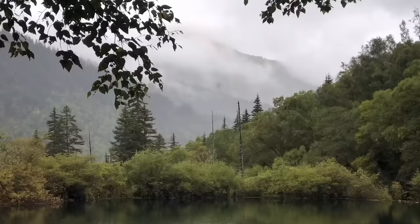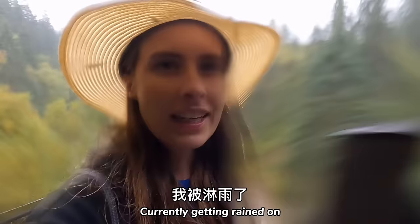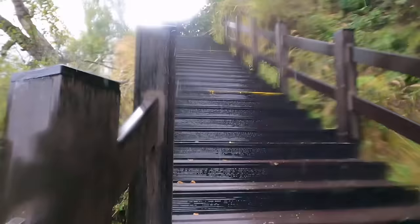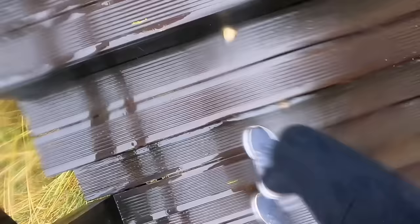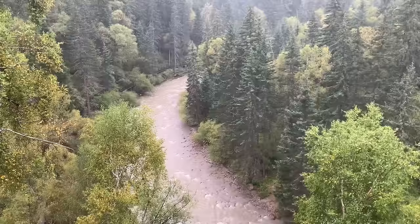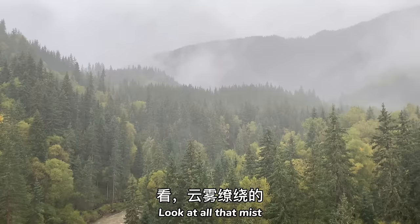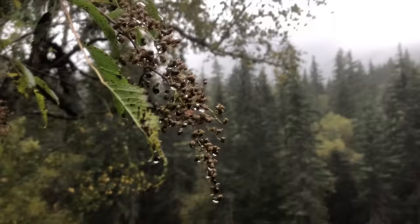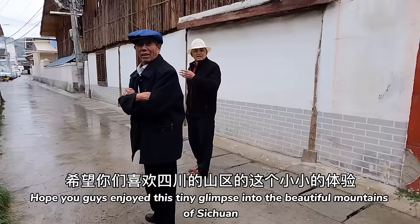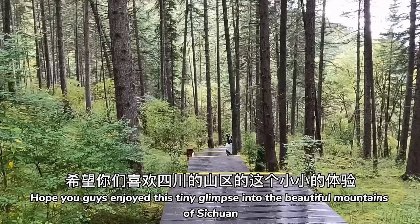See those tiny little specks on the surface of the water? Those are raindrops and they're about to get a lot bigger. Currently getting rained on — life is rough. Look at that river rage. That's all for today everyone, hope you guys enjoyed this tiny glimpse into the beautiful mountains of Sichuan.